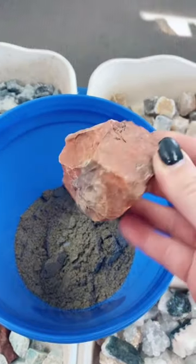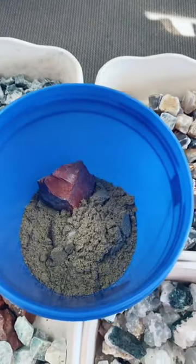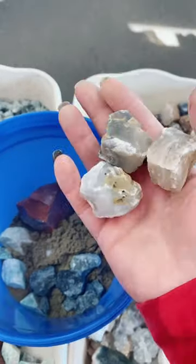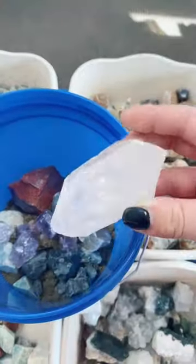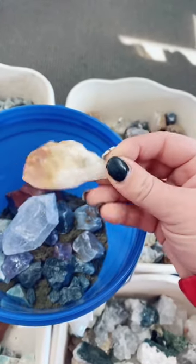The coolest part about these buckets is that the crystals inside change constantly. This one will get red jasper, amazonite, emerald, expanded agate, amethyst, clear quartz point, and heat treated amethyst or citrine point.